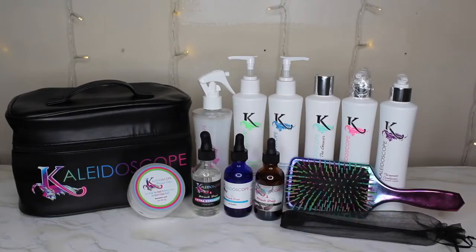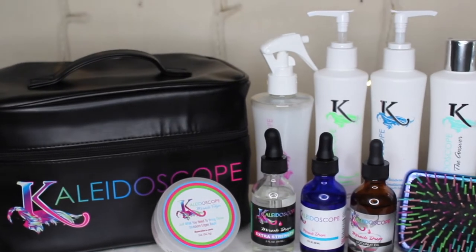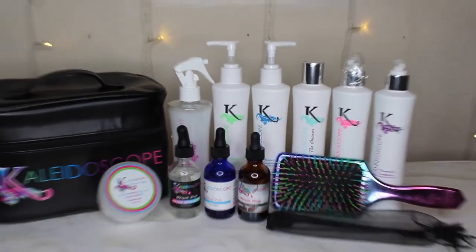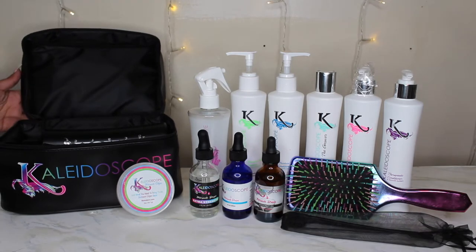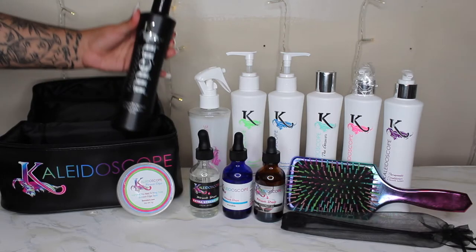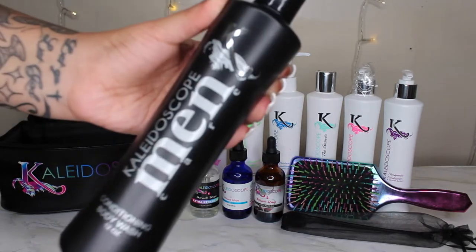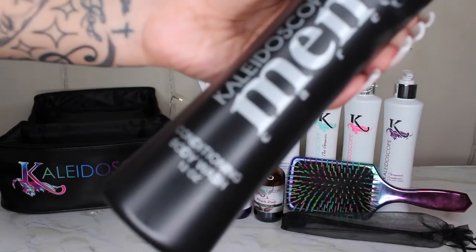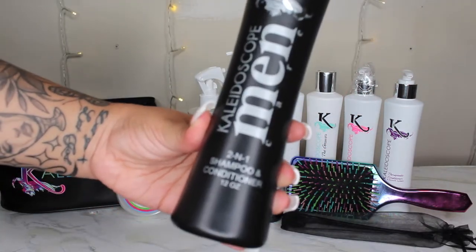Hi guys and welcome to my channel! Today I'm doing a quick unboxing of a package I received from Kaleidoscope Hair Products. I'm starting with their men's products — and yes, they have a men's line as well as a kids line. From the men's line we received the conditioning body wash, two-in-one shampoo and conditioner, beard butter,